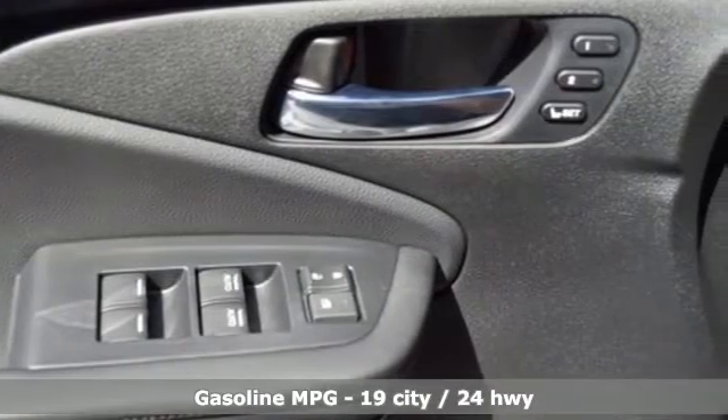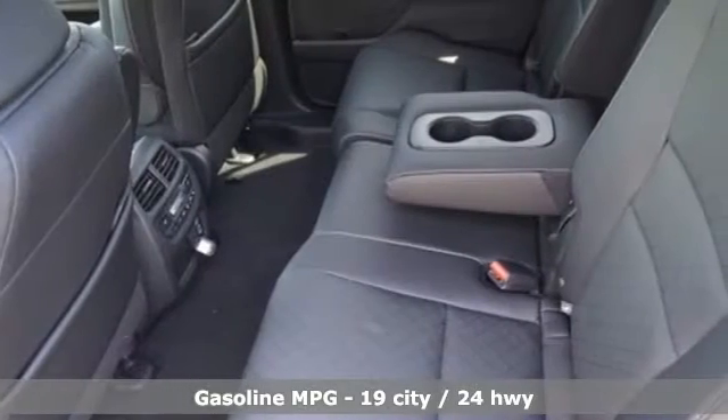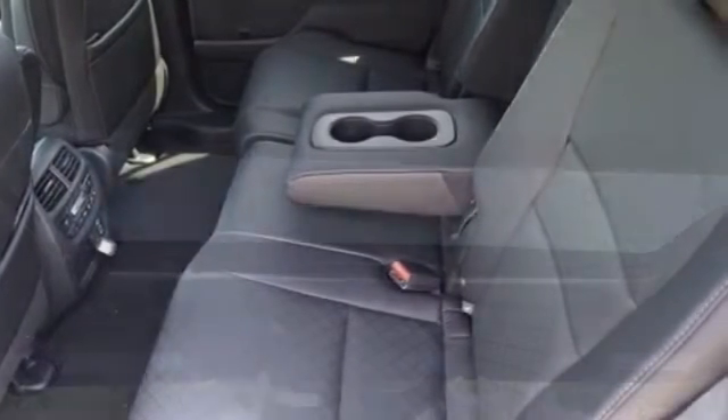V6 engine, dual zone climate control, integrated navigation system, auto-dimming rear view mirror, heated steering wheel, Wi-Fi hotspot.